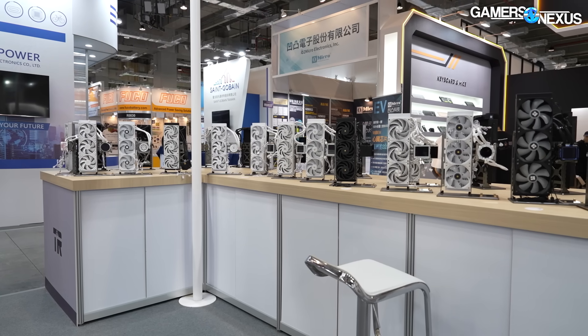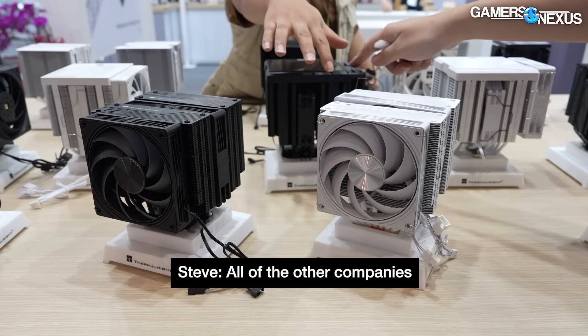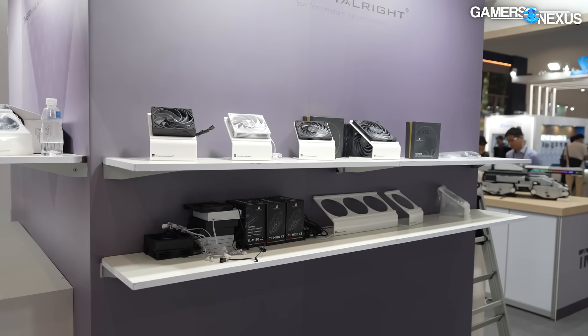Now we're joined by Jason, who's translating, and Lee, the CEO. First question: why so many products? Because their factory requires three to five new models each month — it's their own factory. And is that how they're able to keep pricing so low? Yes — because other than raw materials, they own all the factories for the fans, heat pipes, heat sinks, and radiators, so they can make the price very competitive.